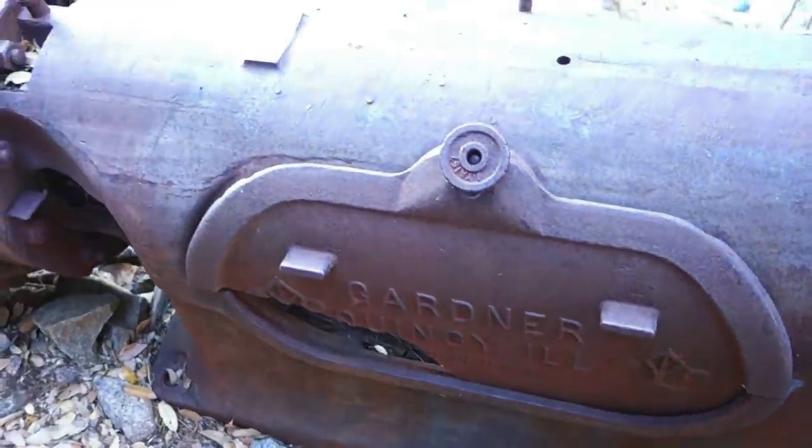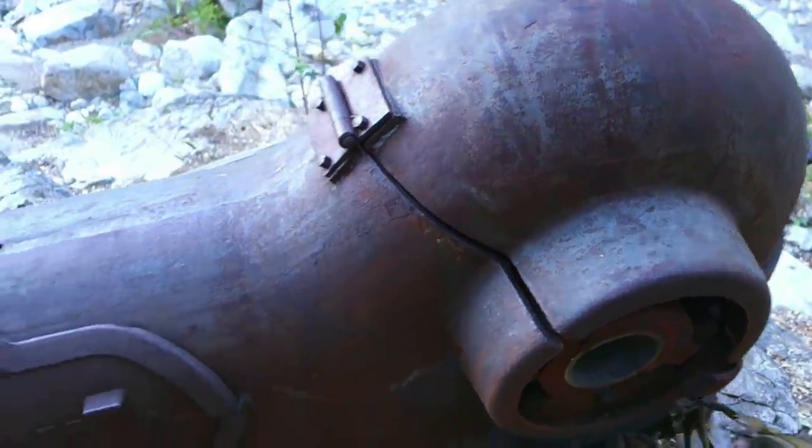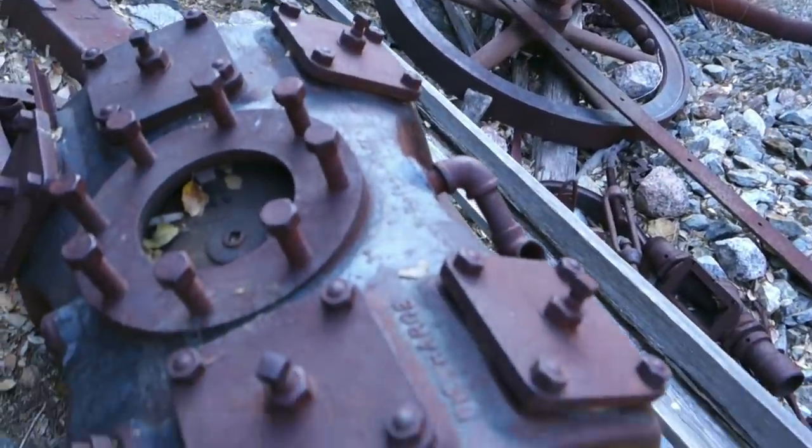I don't normally see how this is intact. This is an amazing, amazing sight. An old mining camp just back in the woods like this — who would have thought?